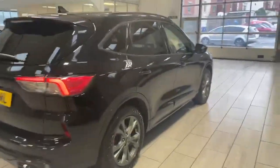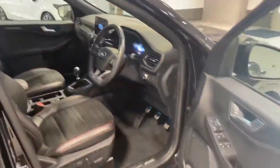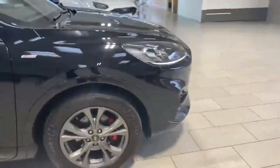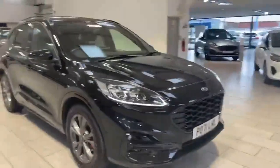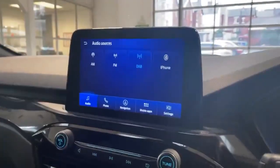It also has the automatic daytime running lights and the front parking sensors. We're now inside the car.